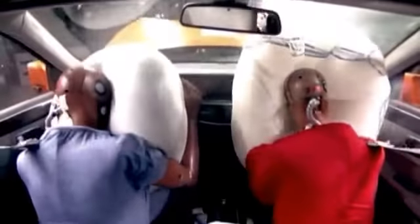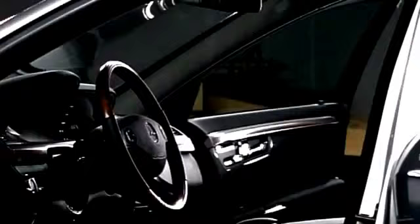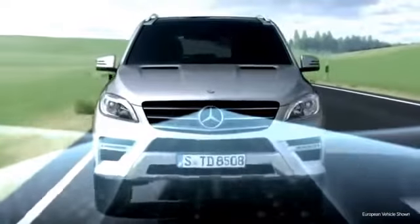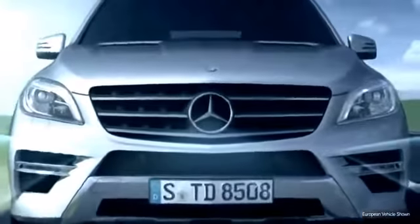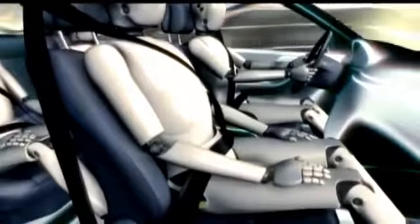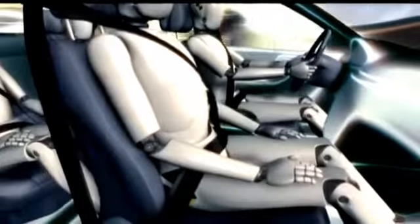Even our original airbags have evolved many times. Today's front airbags feature dual-stage deployment tailored to the severity of an impact. The ground-breaking Pre-Safe system can even sense a possible accident before it happens. Instantly, it can tighten the seatbelts, adjust the front passenger seat, and close the windows and sunroof.